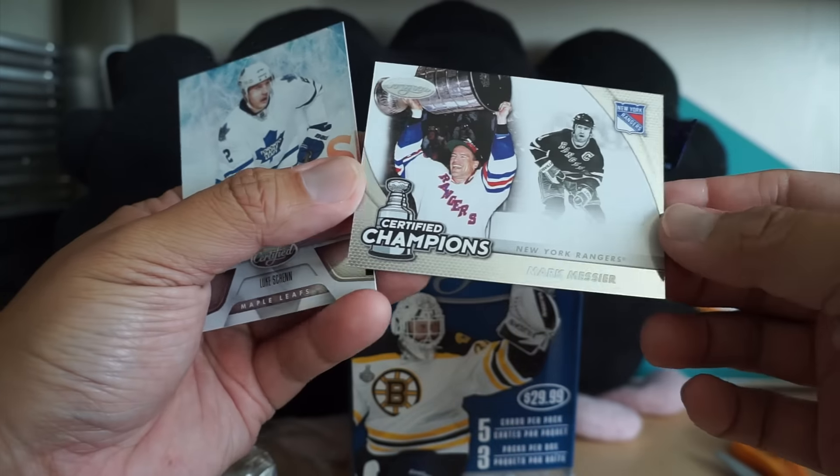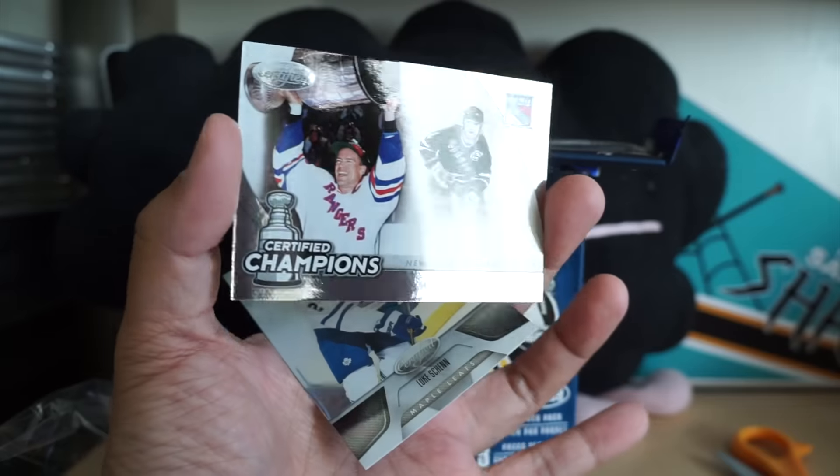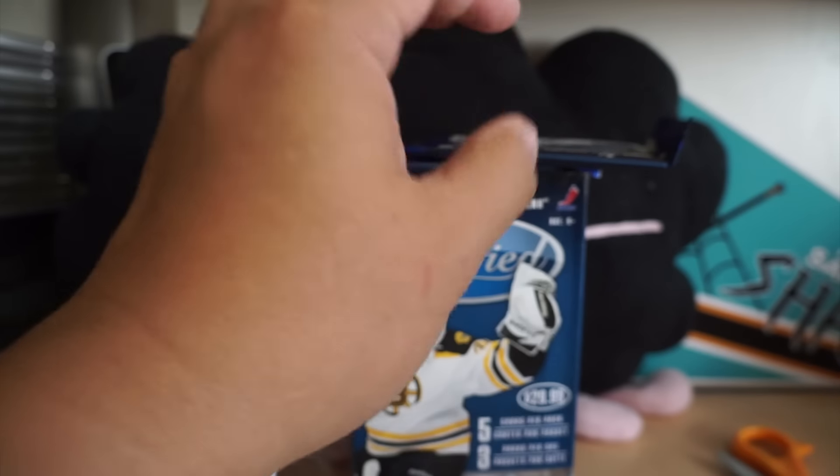And this is a nice looking card — Certified Champions, Mark Messier. So cool looking card. Not numbered. Luke Schenn.